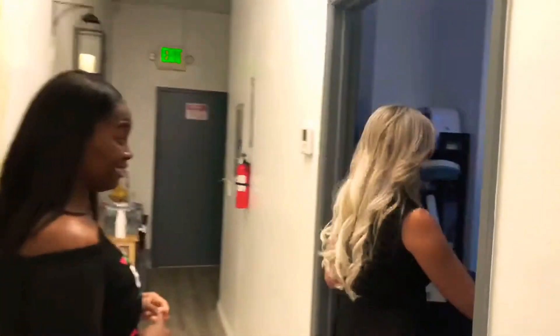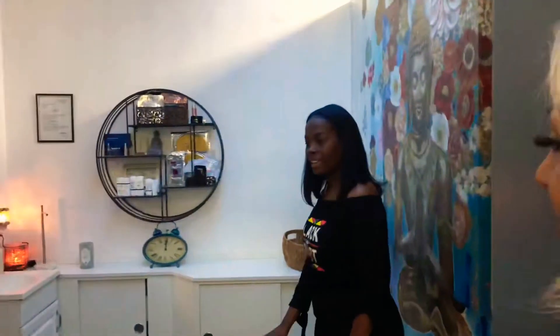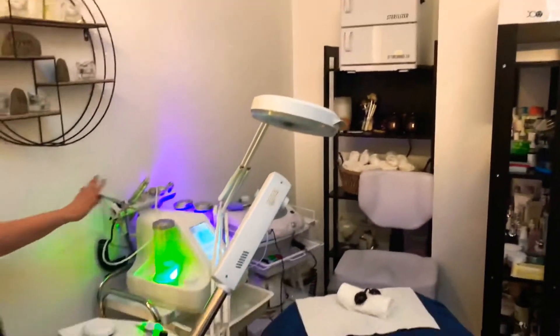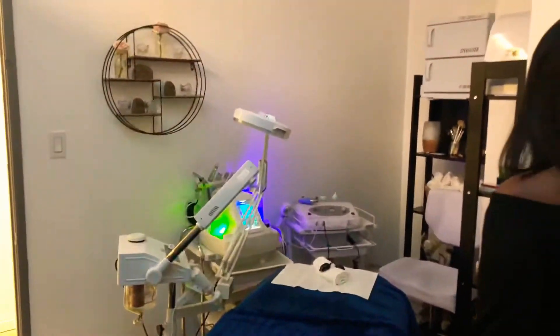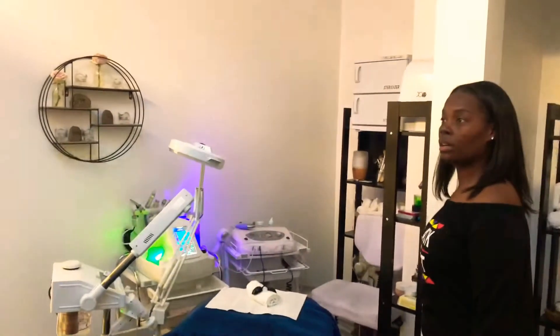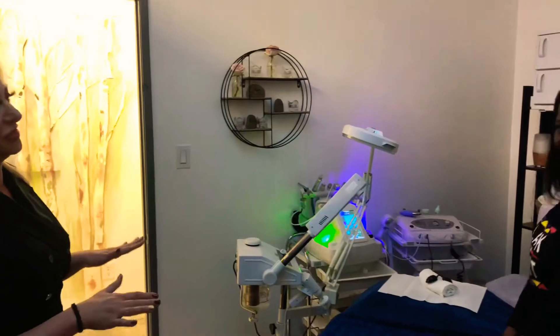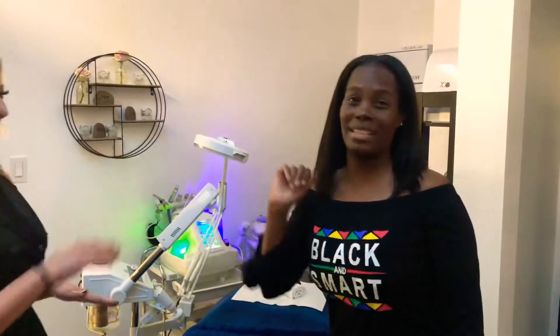Last but not least, this is where the magic happens — this is where we do facials. We do different kinds of services and treatments for the face. It's so nice and cozy, very relaxing. We do hydrofacial, microdermabrasion, and microneedling. There's a lot of services that we offer in this room, and I can't wait for you to try it today. I'm so excited!